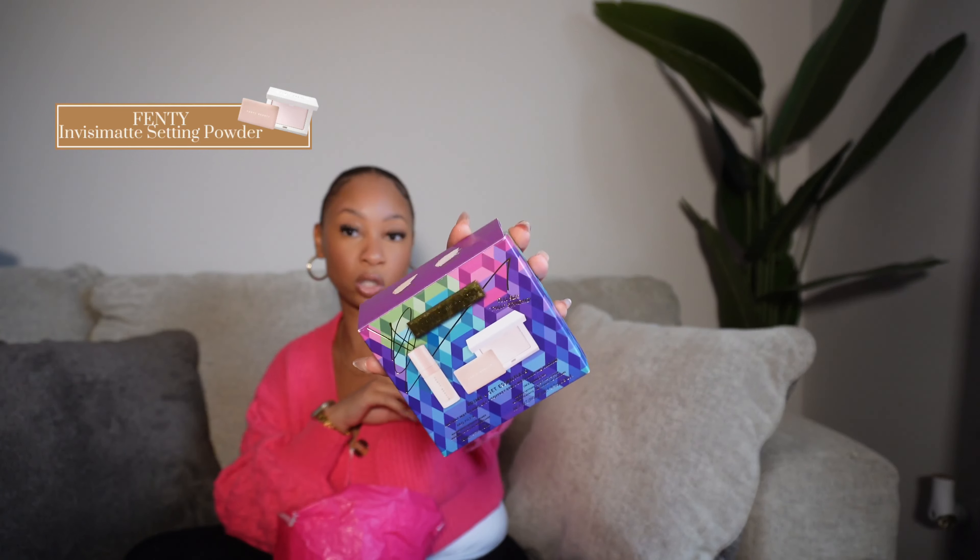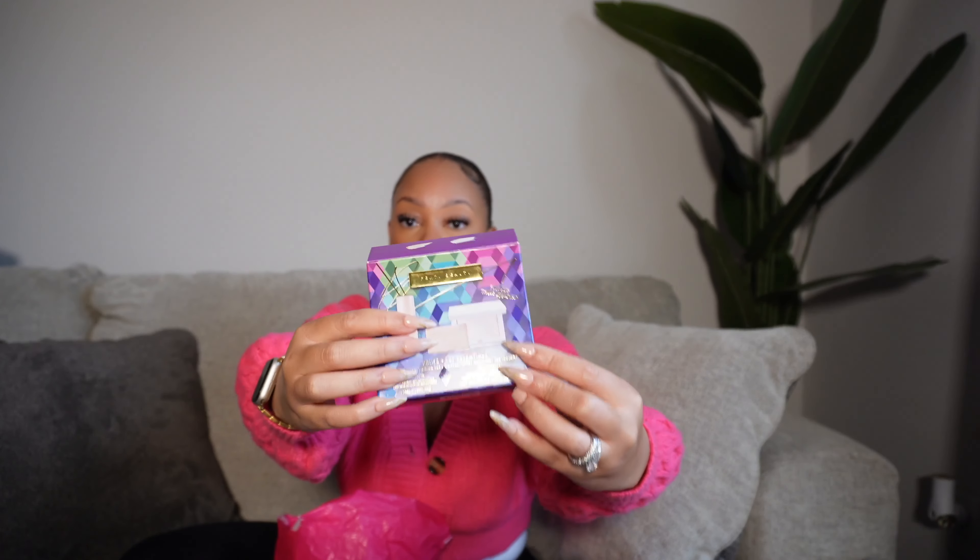Next I got the Fenty Priming Essentials holiday kit, which had the mattifying primer and the Invisimatte touch-up powder. I've shown the touch-up powder before — it comes in a super compact little case that fits in your purse. I take it everywhere when I have makeup on because I am super oily. It immediately mattifies my face, which I love. The primer I actually gave to a friend as a Christmas gift, so I just kept the powder for myself.